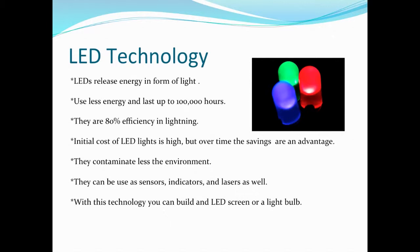The initial cost of LED light bulbs is usually high, but over time you can save hundreds of dollars, and it will last more than 10 years. They also contaminate the environment less because they don't contain mercury like regular light bulbs. And of course, we can use LEDs as sensors, indicators, and lasers as well.